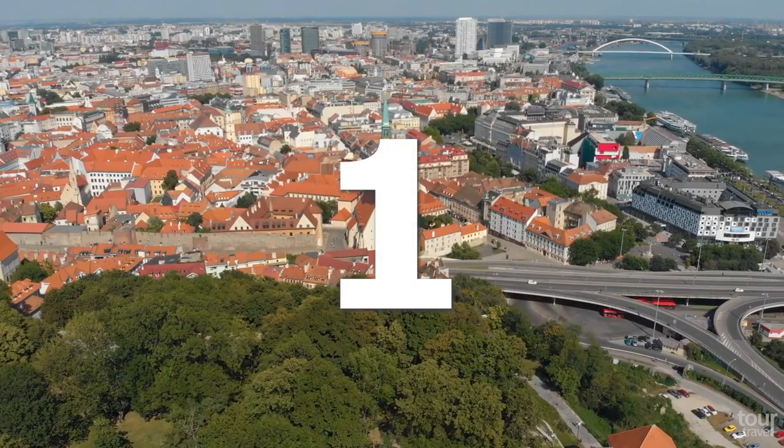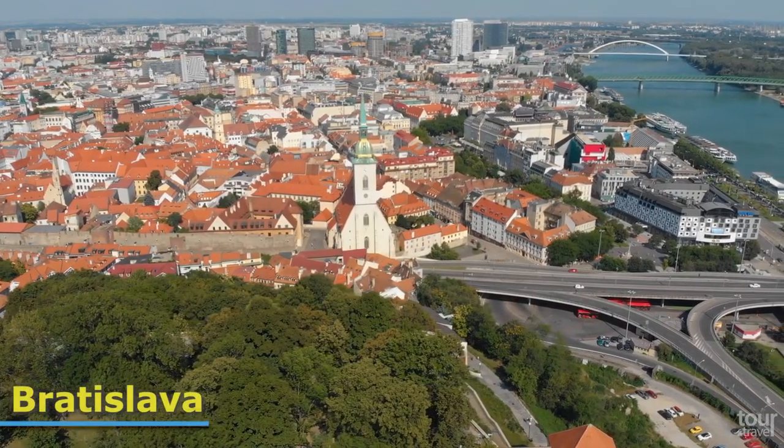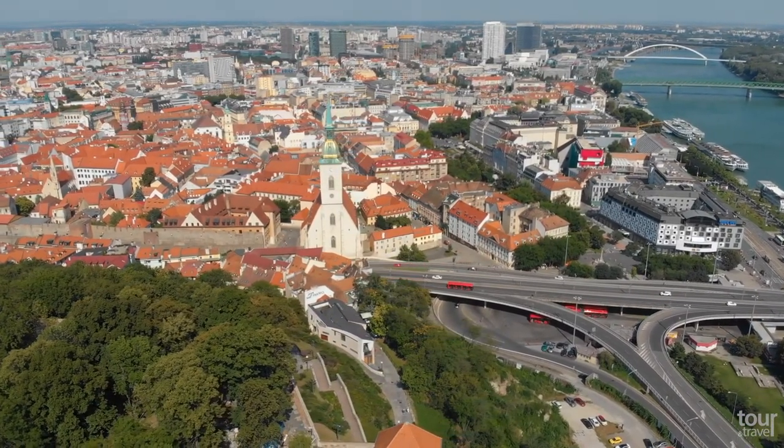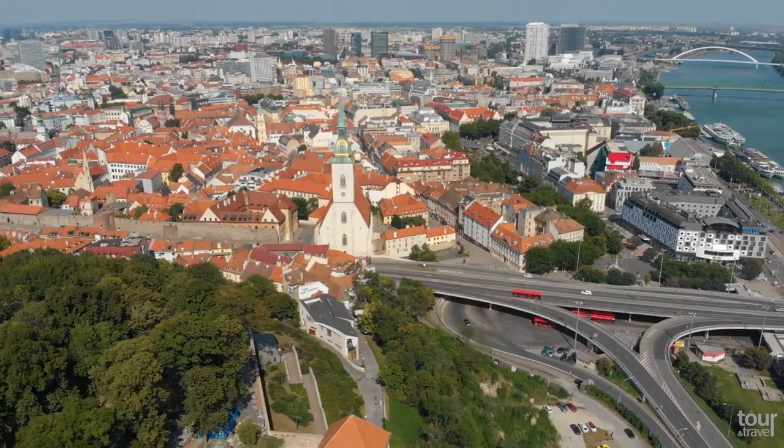Number 1: Bratislava. Bratislava, the capital of Slovakia, is one of the smallest capitals in Europe, but has so much to offer.